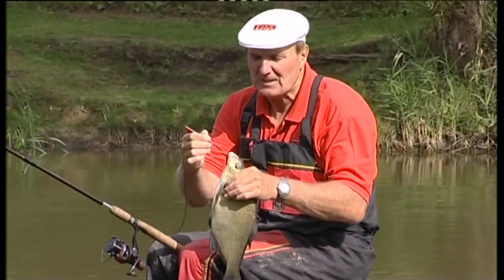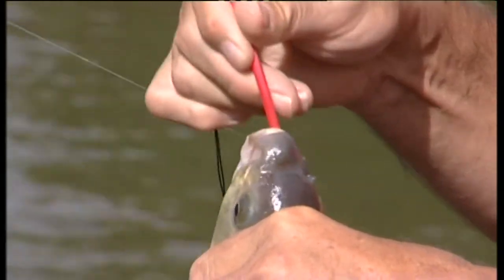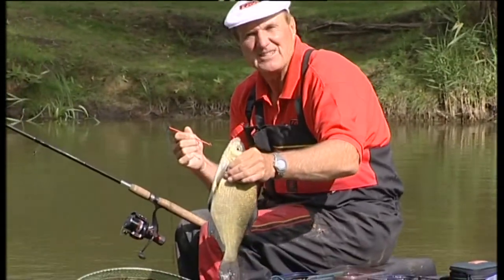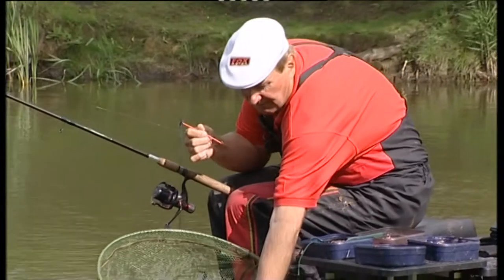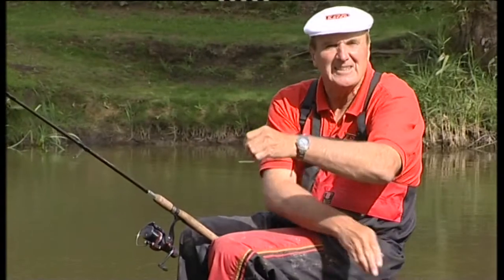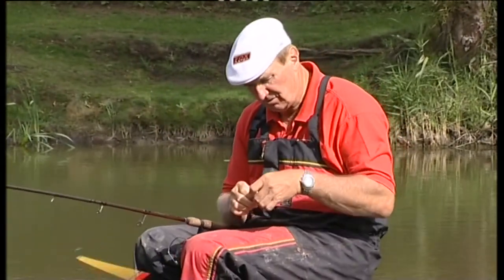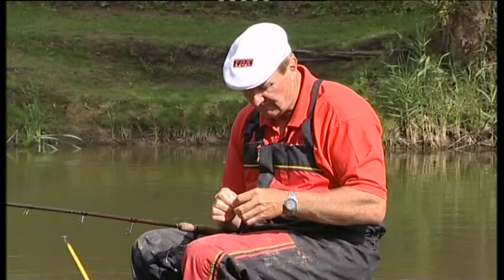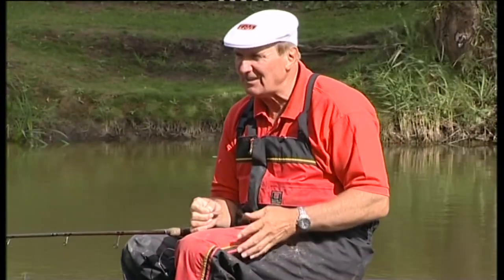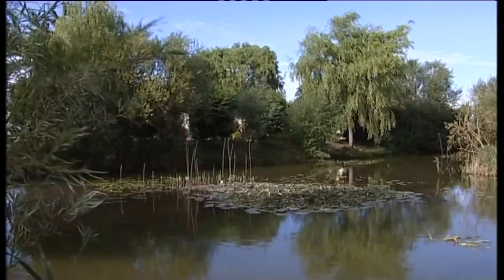Pisces is close to the village of Welney and it's right on the Norfolk-Cambridgeshire border, really in the heart of the fens. It's very flat and very windy round here normally. That's a great fish to start with. It's mid-July but fairly cold — not as hot as it could be while I'm wearing short sleeves. But that's a good start.